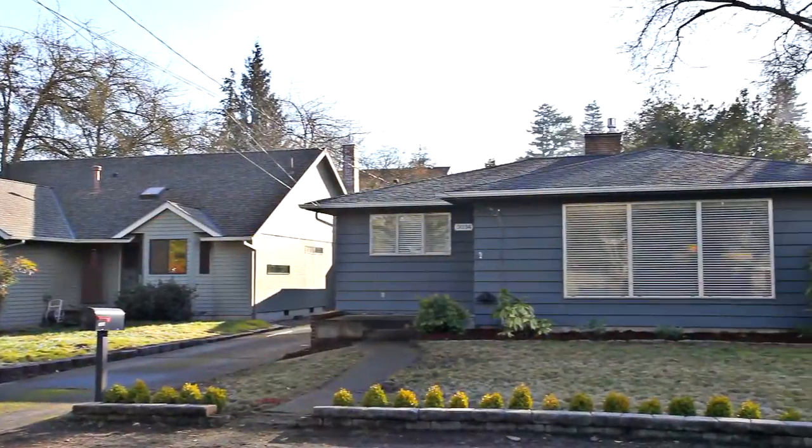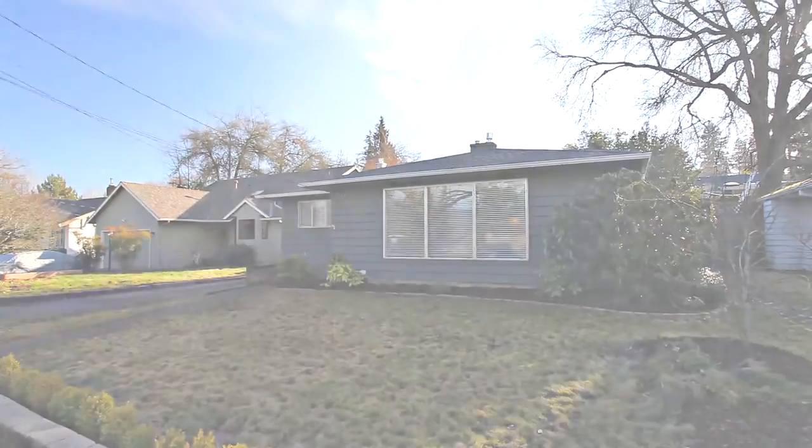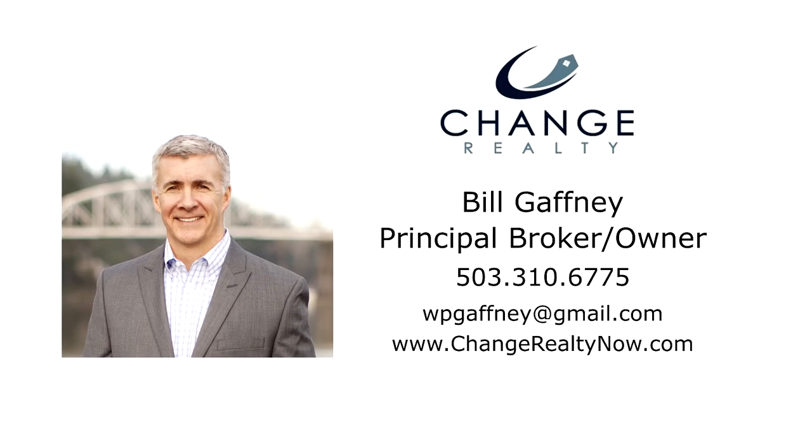A beautifully updated home in a fantastic location — it's all waiting for you here to call home. This is just a preview; there's so much more for you to see. To schedule your own personal tour, please contact Bill Gaffney with Change Realty at 503-310-6775.